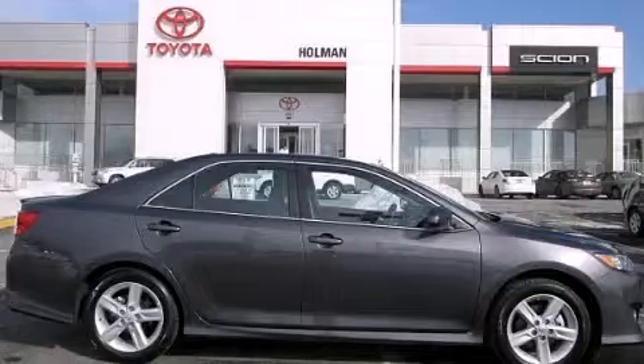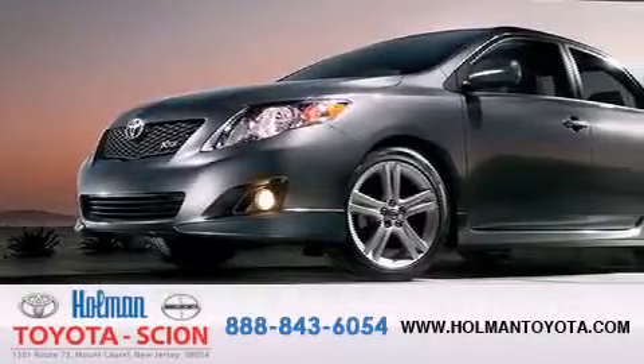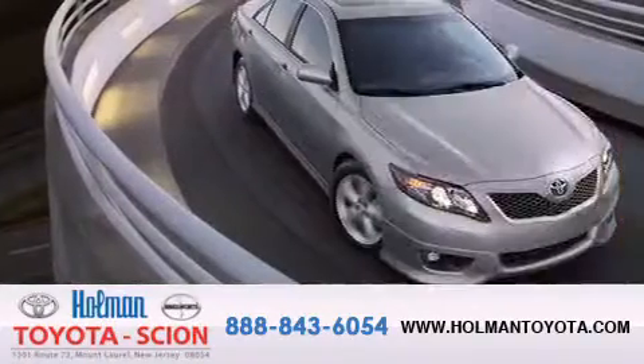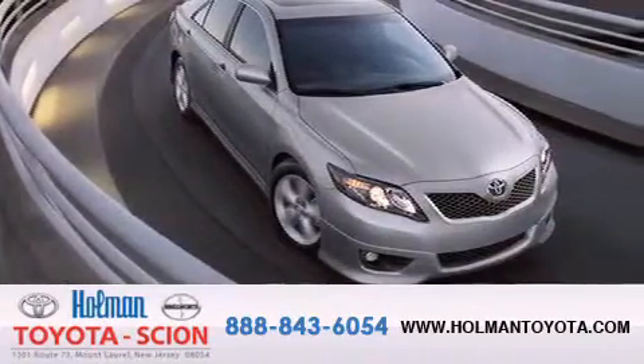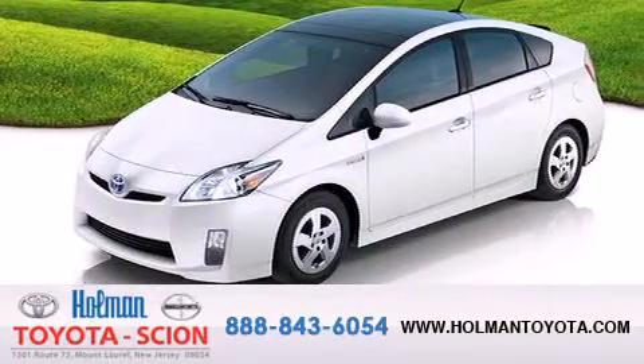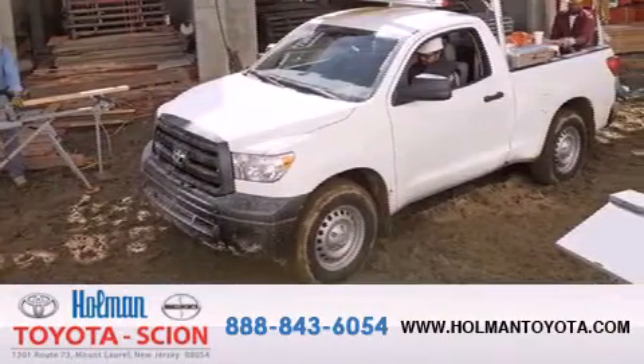Please call us today for more information on this great vehicle. Holman Toyota Scion is pleased to offer the pre-owned three-day guarantee. Backed by over 87 years of family owned traditions, we are committed to making your buying and ownership experience all about you, our customer. Come in and find out for yourself today why our name means a great deal.